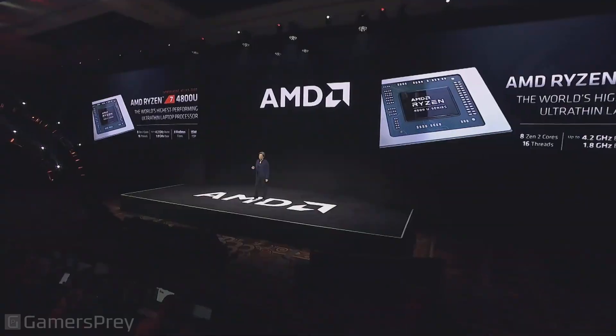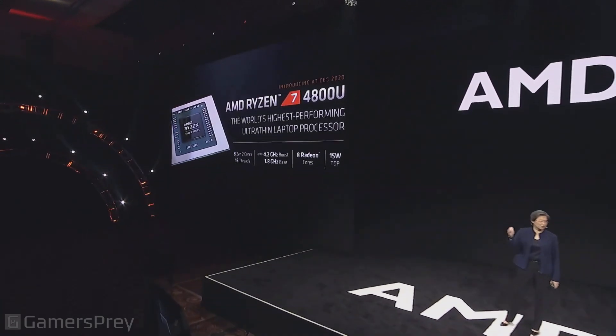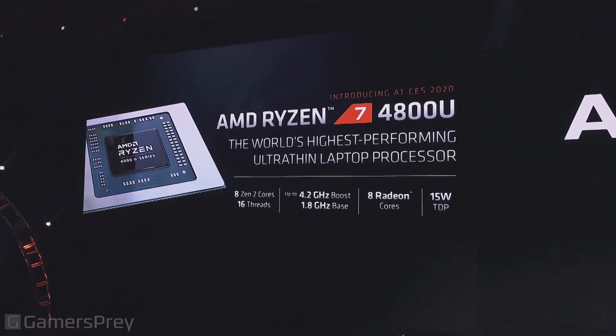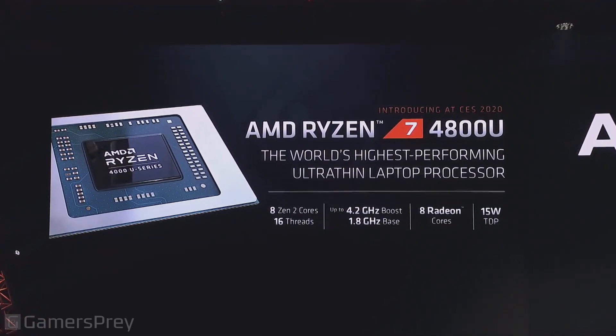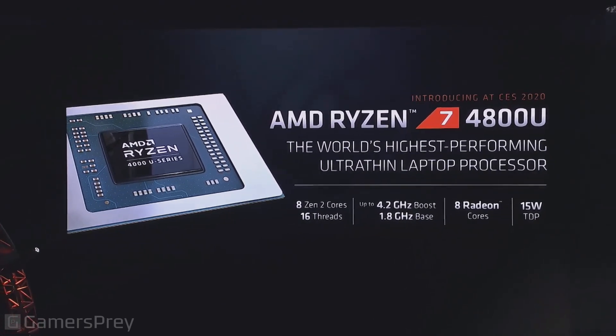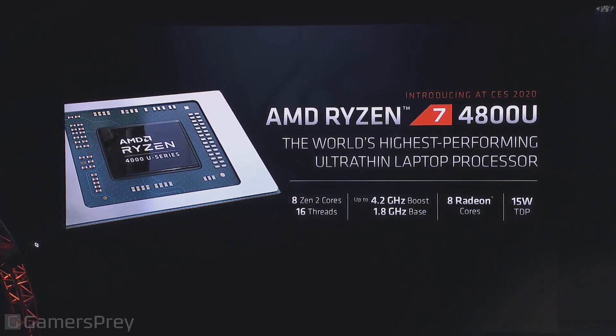Just a little bit about specs. Looking at the Ryzen 4000 series, we'll start at the top of the stack for ultra-thins: the Ryzen 7 4800U. It has eight Zen 2 cores, 16 threads, goes up to 4.2 gigahertz, and has eight Radeon graphics cores. We've done a tremendous amount of optimization around those graphics cores — they're based on our Vega architecture and have 59% more performance than the previous generation. All of this fits in a 15-watt envelope, which is an incredible amount of technology.